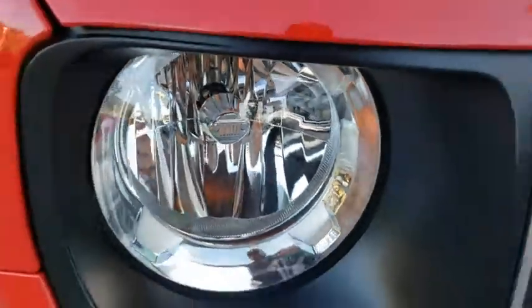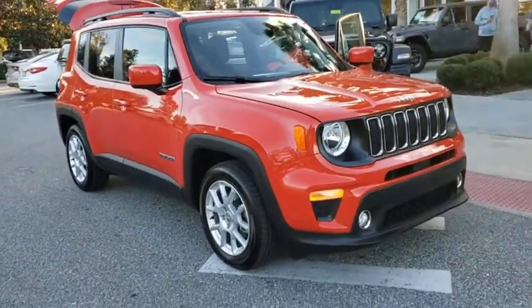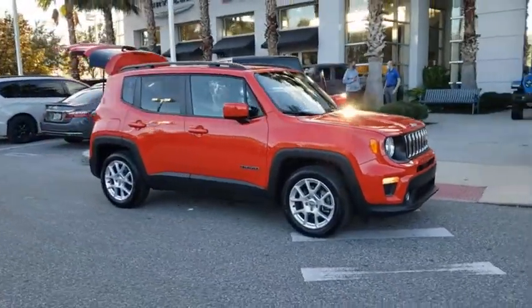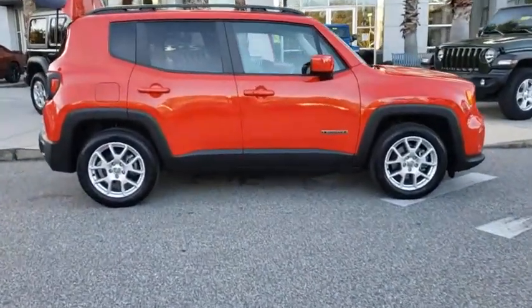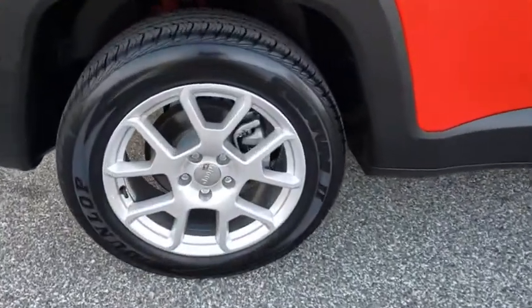Come test drive the 2020 Jeep Renegade. The Jeep Renegade offers full-size capability built into a smaller SUV. It's an incredible combo of smart technology, cool colors, and innovative materials. It has a capable command center with the tools you need for discovering everything that's out there.